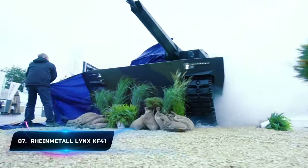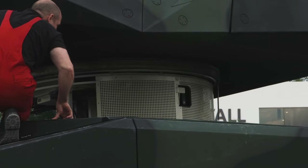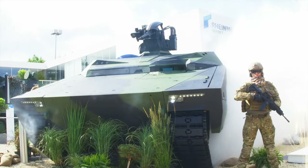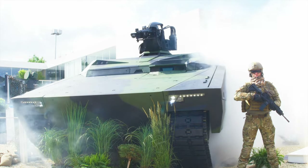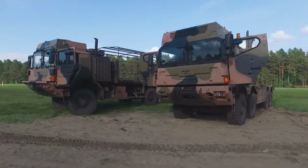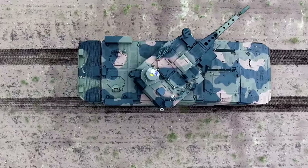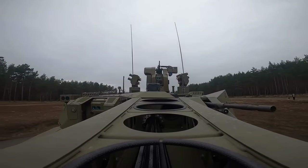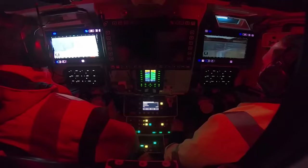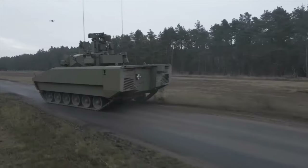Number 7: Rheinmetall Lynx KF-41. The Lynx KF-41 is an infantry fighting vehicle developed by German company Rheinmetall that provides enhanced protection and firepower in the field. The vehicle is built to endure several threats for the protection of infantry crew members and includes powerful weapons, the most basic being a 35mm automatic gun, which provides effective firepower against several targets. The Lynx KF-41 includes cameras and advanced sensors, and is capable of carrying three crew members and eight infantry soldiers.